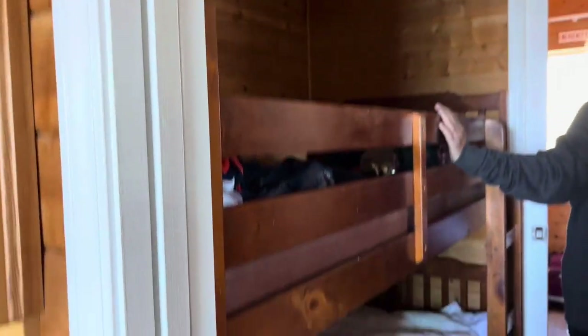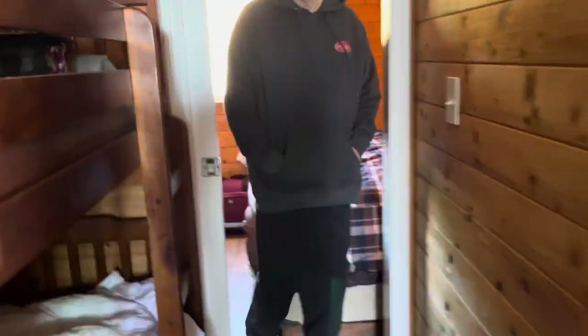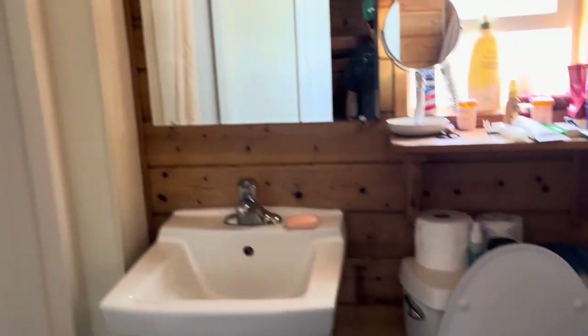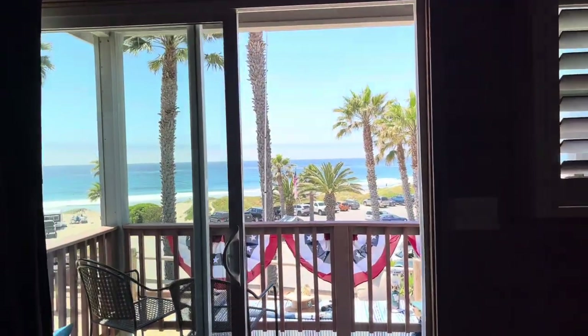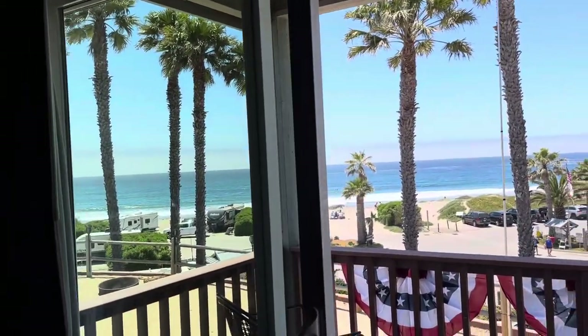Okay, there are two bunk beds here and a queen bed. No wonder it fits four — a queen bed and two bunk beds. There's a nice shower and bathroom, really nice. Some of the smaller cabins aren't set up like this.